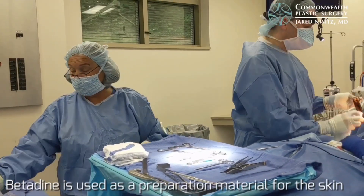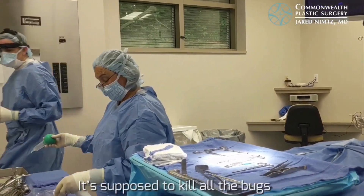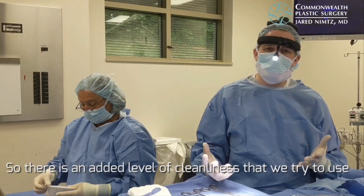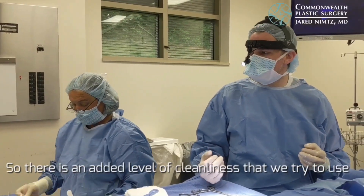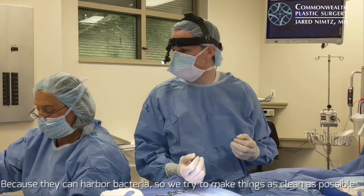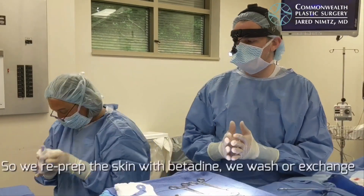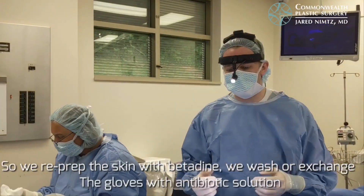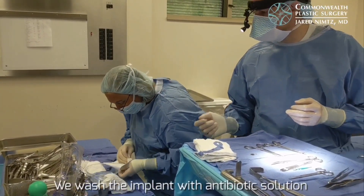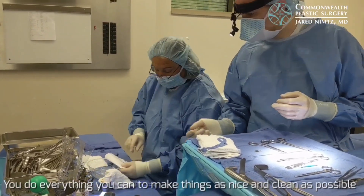Betadine is used as a preparation material for the skin — it is supposed to kill all the bacteria. There is an added level of cleanliness we use with any implants going inside the body because they can harbor bacteria. We repress the skin with betadine, exchange the gloves, and wash both the surgical site and the implants with antibiotic solution. We do everything we can to make things as clean as possible.